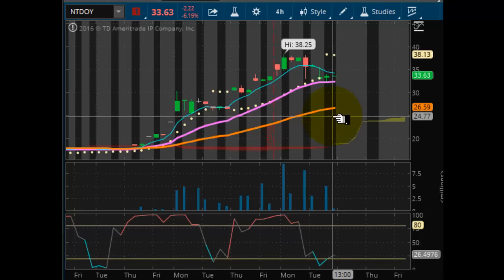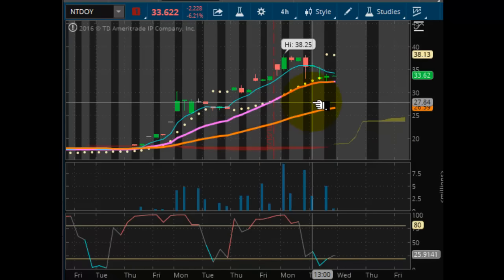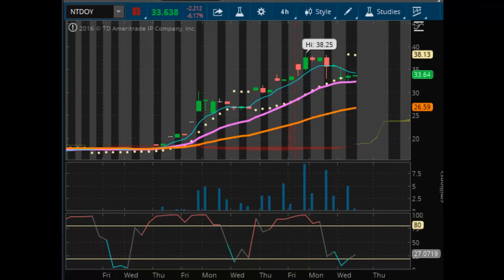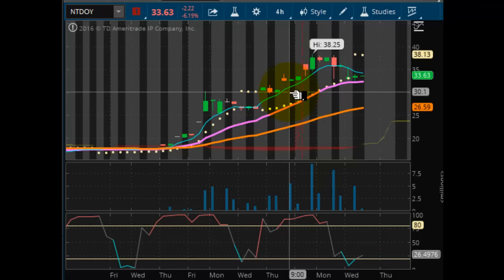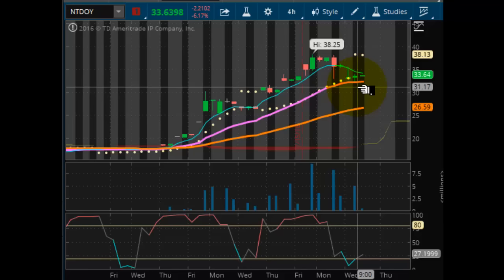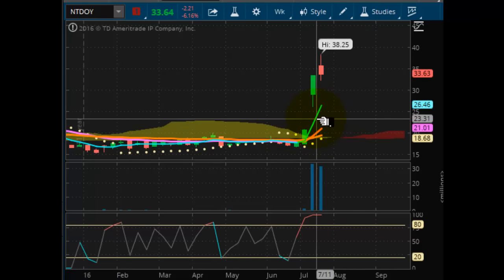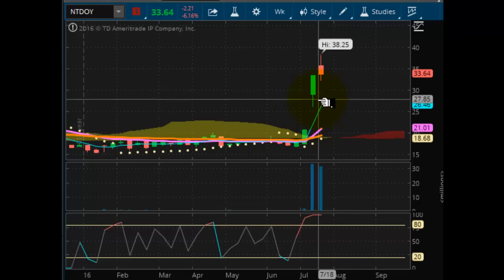Looking now at our mystery chart — Nintendo. As you know, Pokémon Go has been all the craze. This market was pretty much dead in the water until the Pokémon release revived the company's stock, and it's been bullish ever since. A couple of things to note: gaps have to be filled. There's a major gap right here. Even on an intraday basis, you cannot ignore price action. Here's the weekly chart — you can see a huge gap right there that's going to have to be reconciled. Even if this market goes to $100, this gap must be dealt with. It's going to get filled eventually.